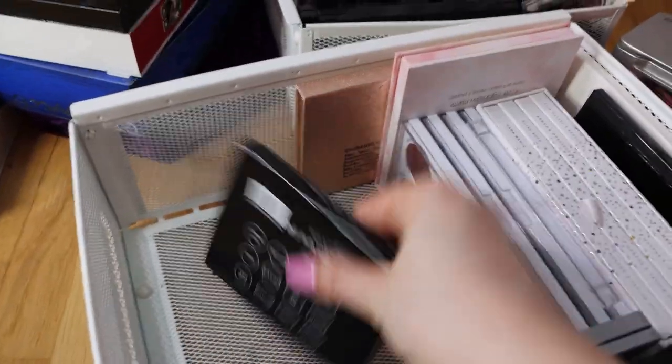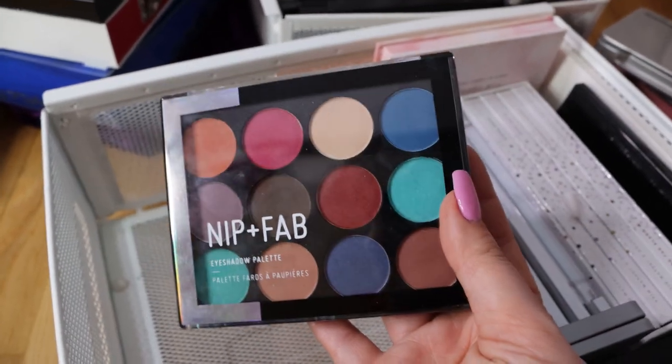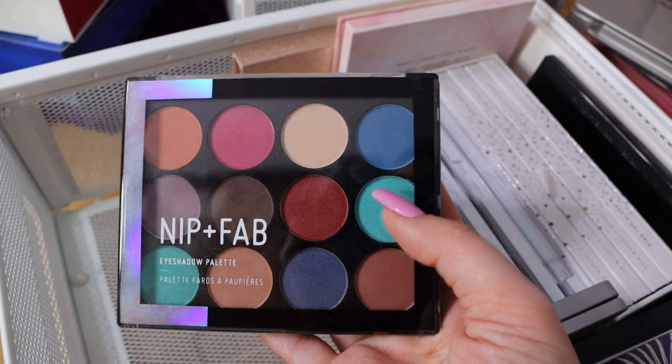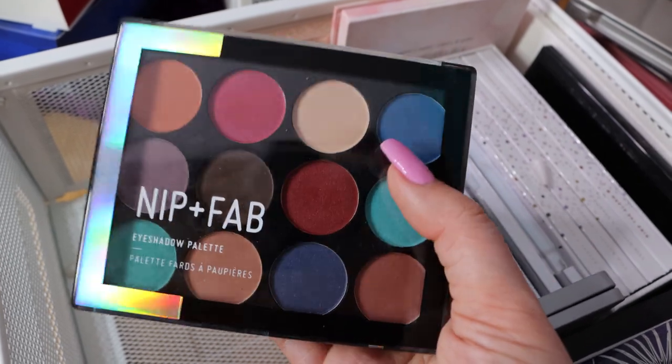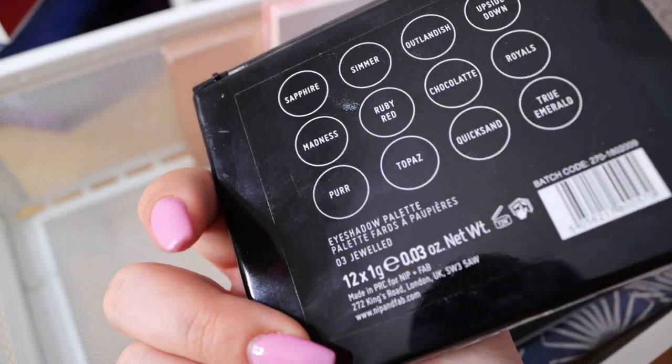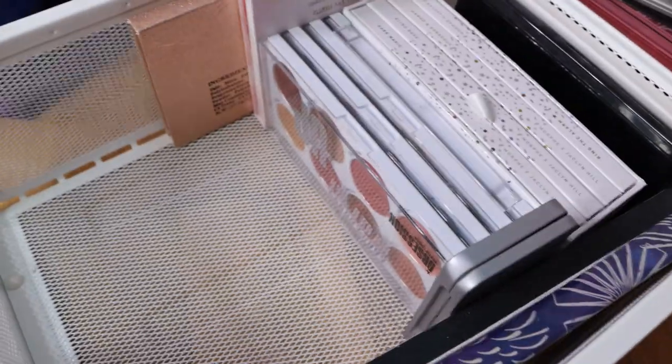Now this is a palette from Nip and Fab and I really like this palette. I really like Nip and Fab as a brand. I think these shades are very pigmented, very easy to work with. I really enjoy using this palette and I've been reaching for it. I need to check out other palettes from Nip and Fab because they are amazing.